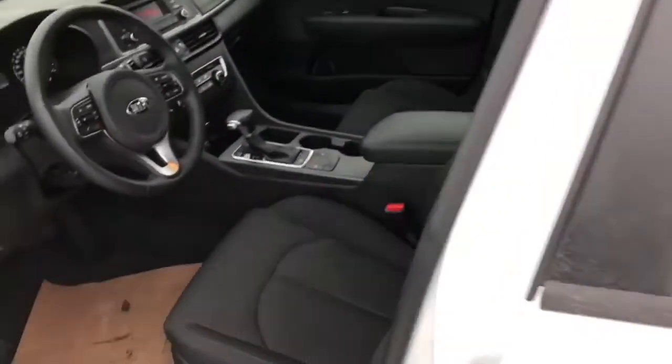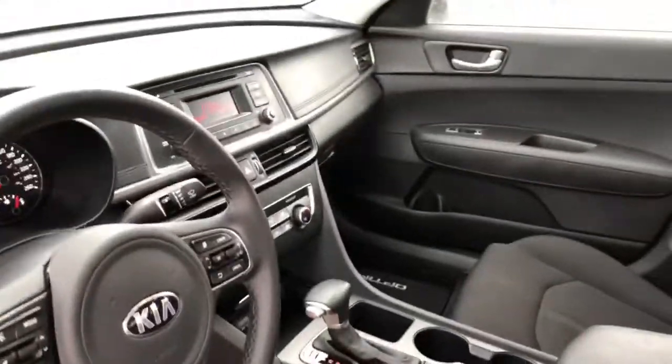It's got keyless entry that gets you on the inside. It's got cloth heated seats, Bluetooth, cruise control, and air conditioning.